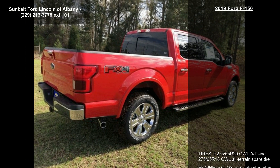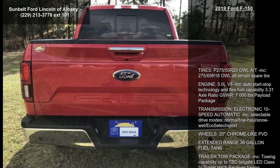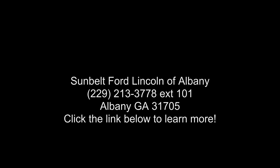Wheels are 20-inch chrome-like PVD. An extended range 36-gallon fuel tank and trailer tow package are included, with towing capability up to TBD. Features also include a tailgate LED, Class 4 trailer hitch receiver, and towing capability up to TBD on the 3.3L V6 PFDI engine.